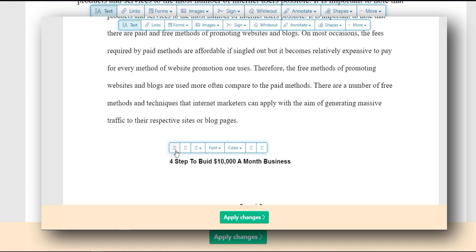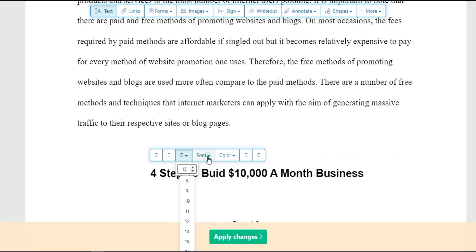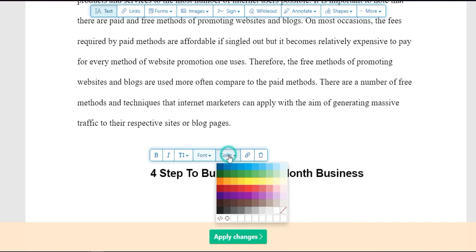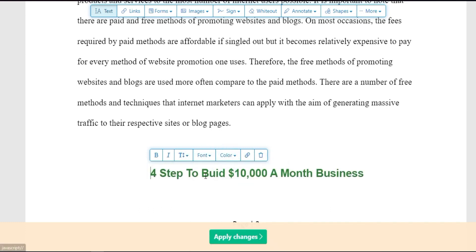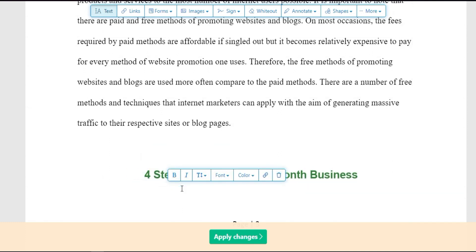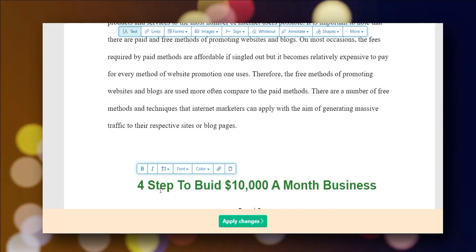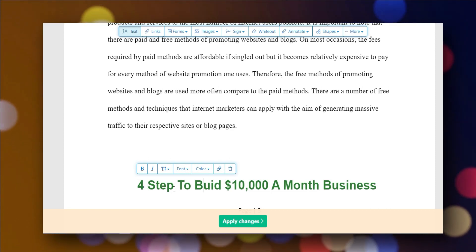You can adjust the size, font, and color of your text. For example, I'll increase the size to 20, then decrease it to 15 — that looks good. I'll delete any placeholder text we don't need. Now you can see my call to action has been added: 'Four steps to build a $110,000 a month business.'